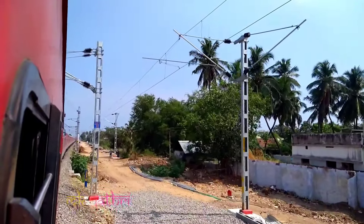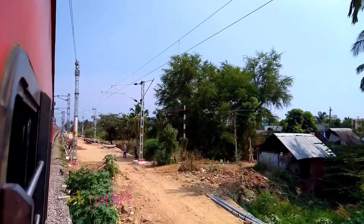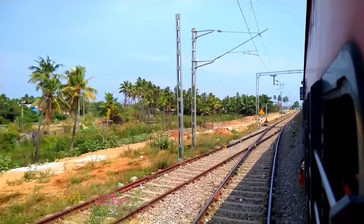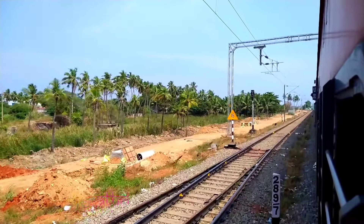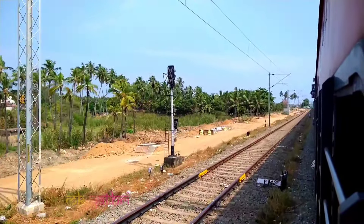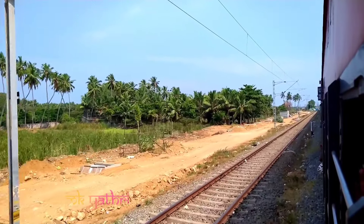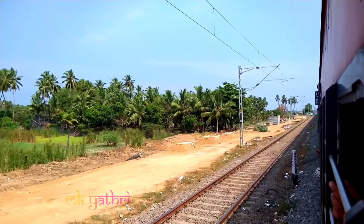There are 3 tracks in this area. If you want to see the video on our channel, I will show you how to do it. This is the bypass line. There are four tracks in the bypass line, which is connected to the bypass line.